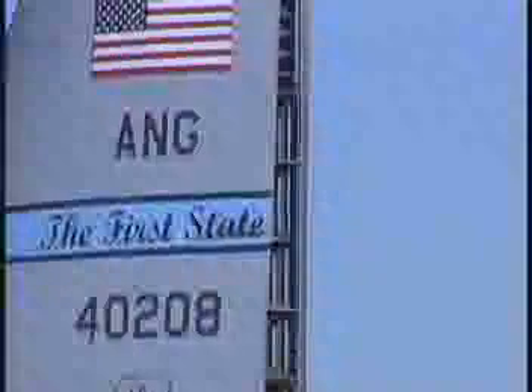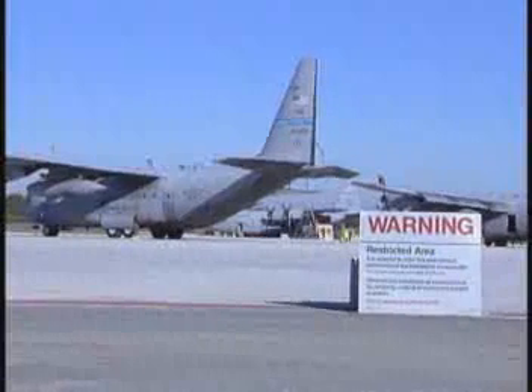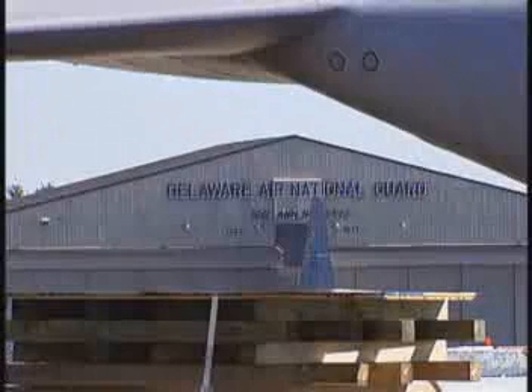The flight line wasn't the only place damaged by the tornado. There was another million dollars in damage to wide areas of the base. Despite all this, even while repairs are being made, this Air National Guard unit is supporting the war on terrorism, sending its airmen to Afghanistan and Iraq.